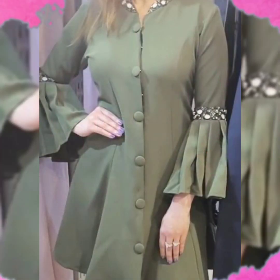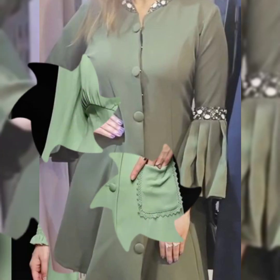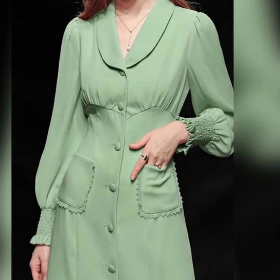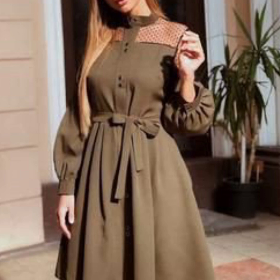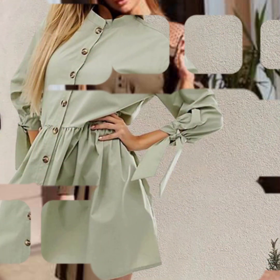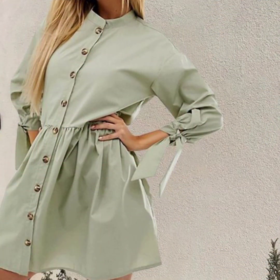Friends and viewers, you will find very beautiful and stylish designs. Different colors and different designs will give you a great variety of ideas.